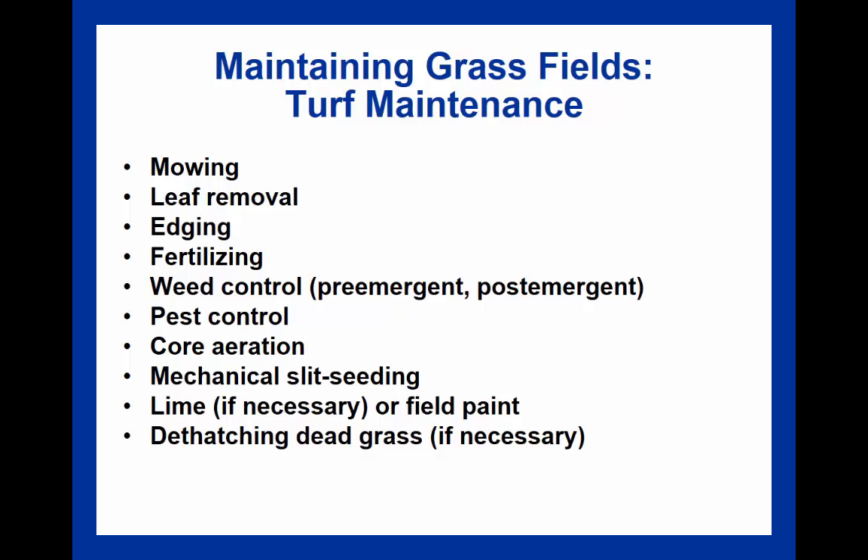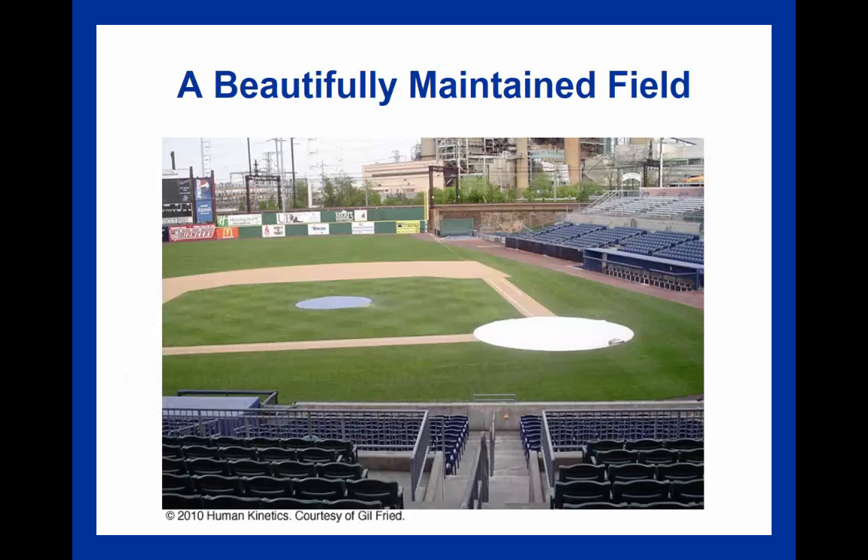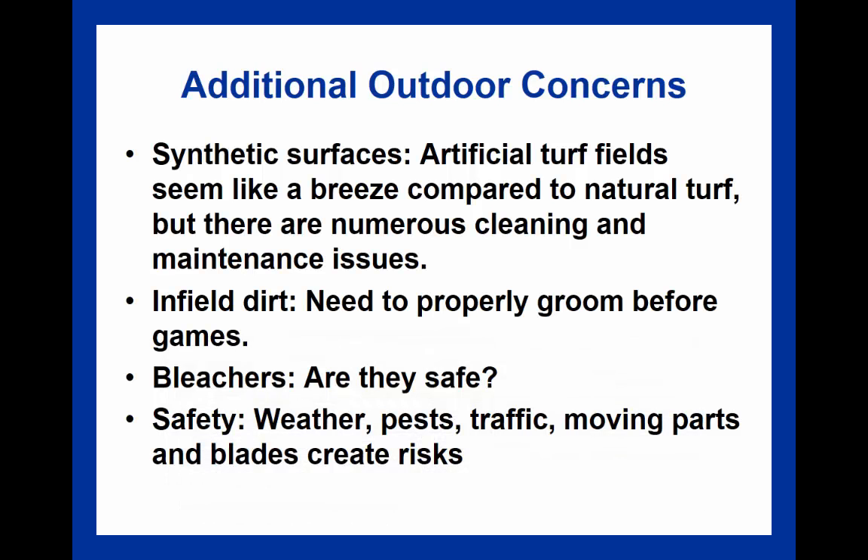The textbook references aspects of turf maintenance including mowing, leaf removal, fertilization, weed management, and pest control—going through the full litany of suggestions. A well-maintained field is very time-consuming to achieve, but when properly seeded and well maintained, it shows—with no drainage issues and a quality appearance that reflects positively on the facility.